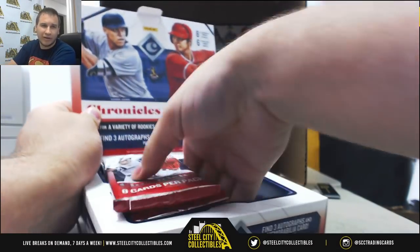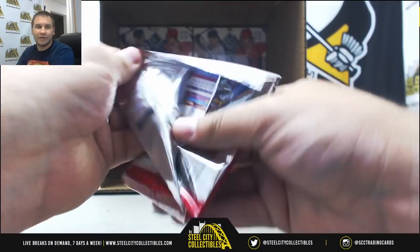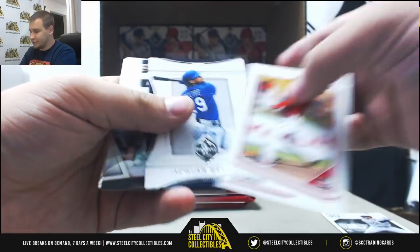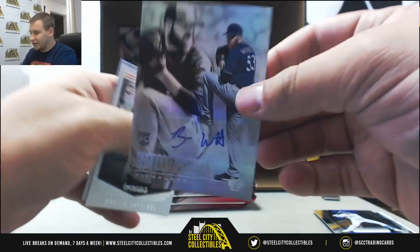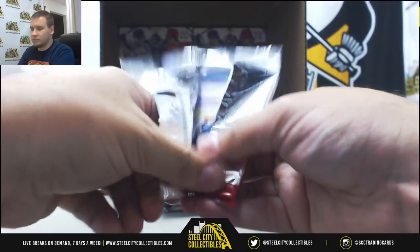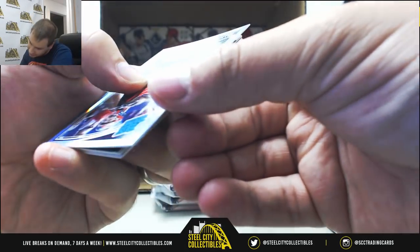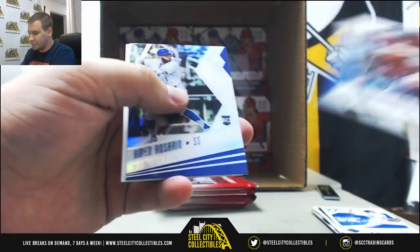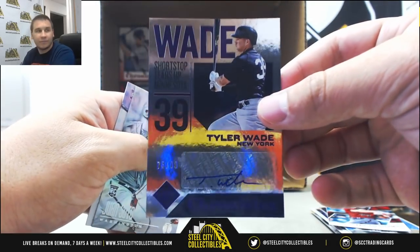I think I've got a Votto parallel or two. Another Ohtani of course. For the Brew Crew, autographed Brandon Woodruff, Illusions Auto. Mejia to 21 — I was reading that the wrong way. And for the Yanks, autographed Tyler Wade to 99, Chronicles Foil Auto.